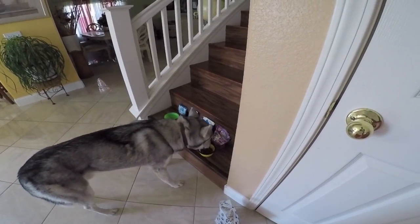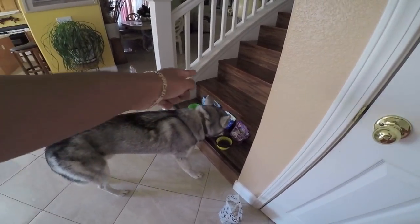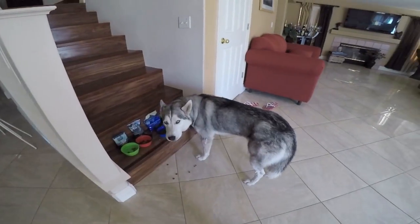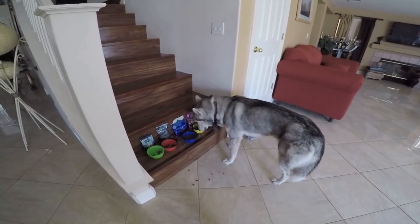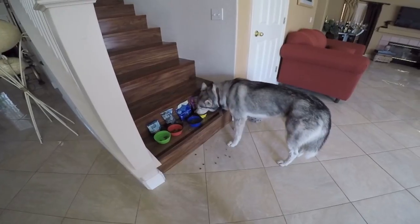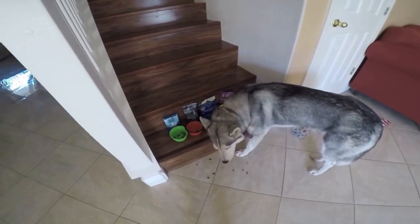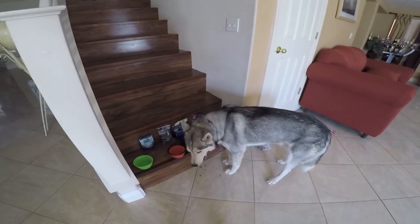He completely ignored the Blue Buffalo. He went straight for the Natural Balance, followed by the Taste of the Wild. He loves them all — he went for the Natural Balance first, followed by the Taste of the Wild, followed by Nutrisource, and he's barely getting to the Blue Buffalo. Every dog is completely different — your dog might completely love Blue Buffalo. He's making a huge mess.